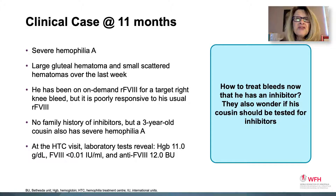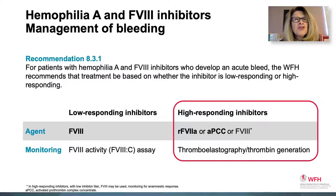An 11-month-old male with severe hemophilia A develops a large gluteal hematoma and small scattered hematomas over the last week. He has been on an on-demand recombinant factor 8 treatment plan for a target right knee bleed, but it is poorly responsive to his usual factor 8. There is no family history of inhibitors, but a three-year-old cousin who also has severe hemophilia A. At the hemophilia treatment center visit, lab tests reveal a hemoglobin of 11 g/dL, factor 8 less than 0.01 IU/mL, and an anti-factor 8 of 12 Bethesda units. His family asks how to treat his bleeds now that he has an inhibitor, and whether the cousin should be tested for inhibitors.